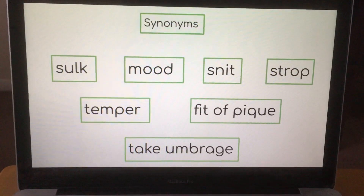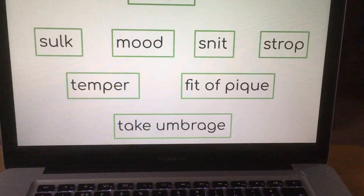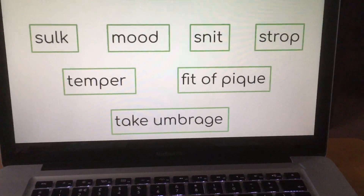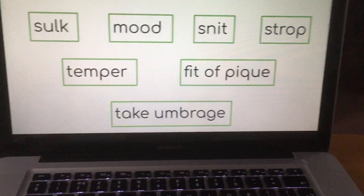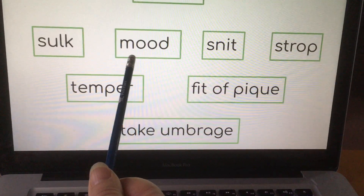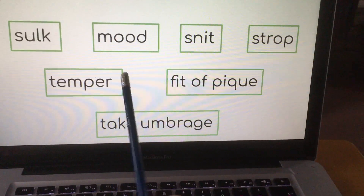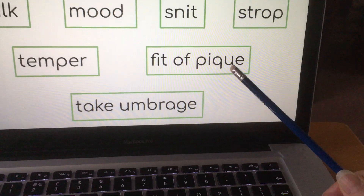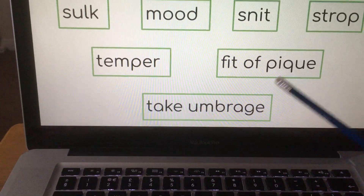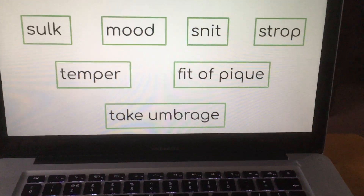Coming on to synonyms — words that have a similar meaning. Often we can just take out the word we're using and put another one in its place, though we do have to be careful sometimes because that doesn't always work. Words we could use instead include: sulk, mood (as in 'in a mood'), snit, strop, and temper. We could also say someone is going off in a fit of pique or that they have taken umbrage. These last two are not very common, while the others are words you would hear more often. These aren't the only ones, but they are some examples.